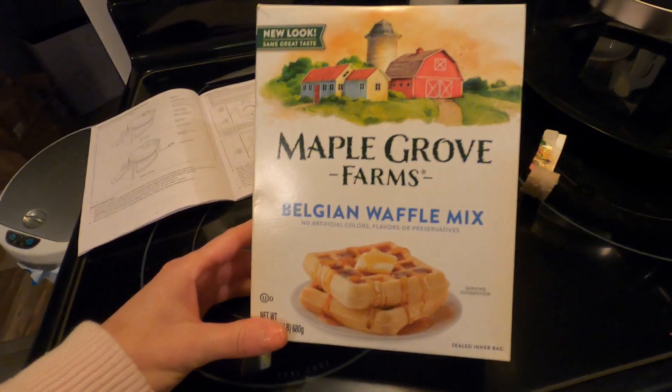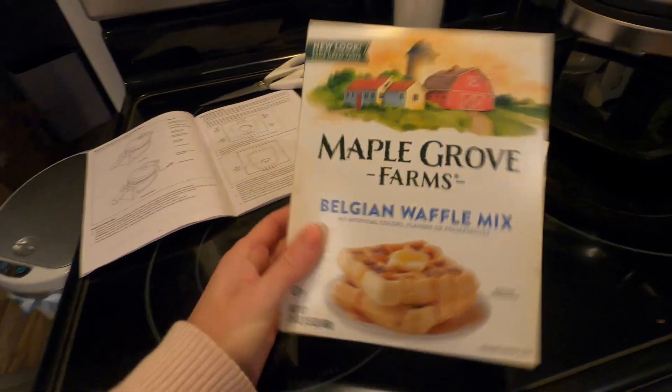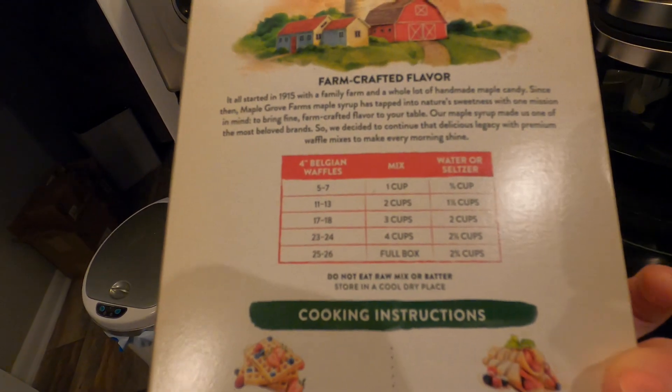Today I have the Maple Grove Farms Belgian Waffle Mix. It's really simple — on the back, all you need is this mix and you add water or seltzer. I'm going to go ahead and do that.